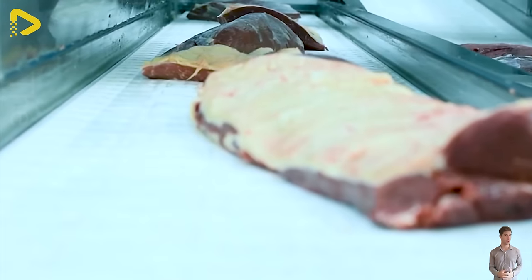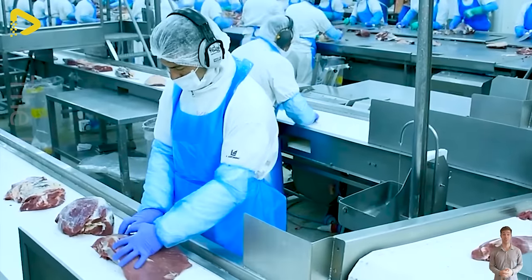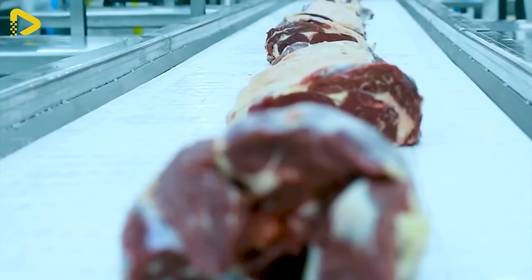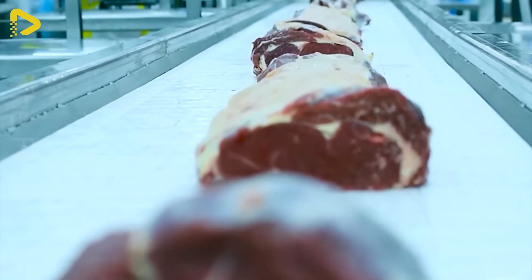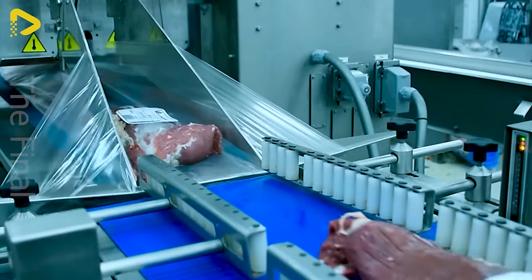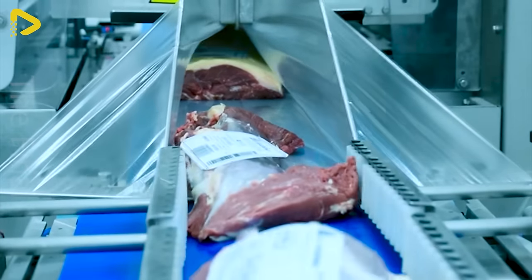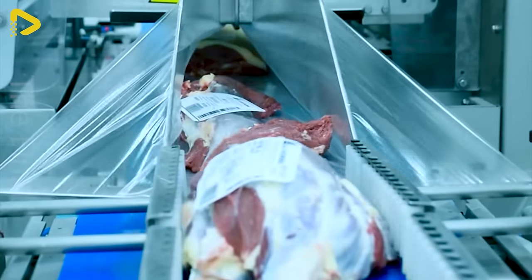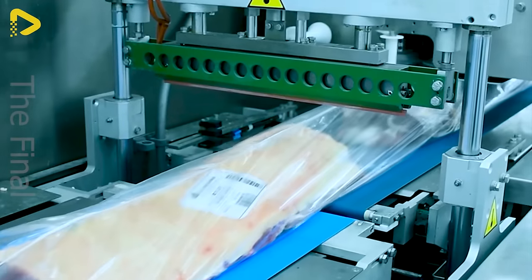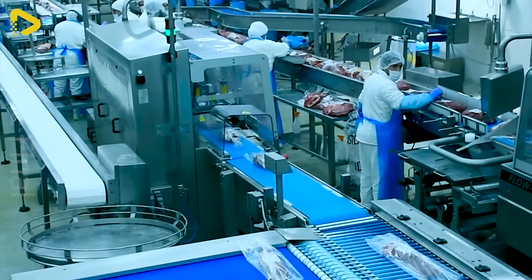The vacuum packaging assembly line for large cuts of meat — a perfect dance between modern technology and delicate preservation artistry. The line operates smoothly, swiftly and efficiently, providing convenience for users. Each meat pack is like a work of art, captivating, visually stimulating and tantalising the taste buds.